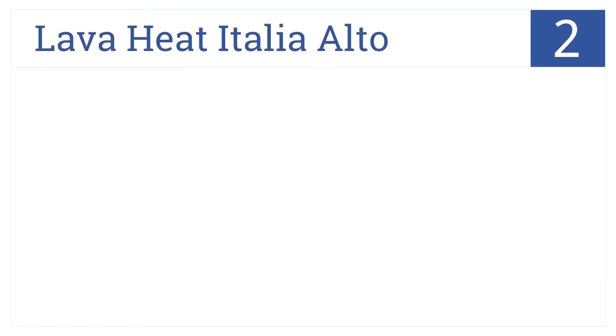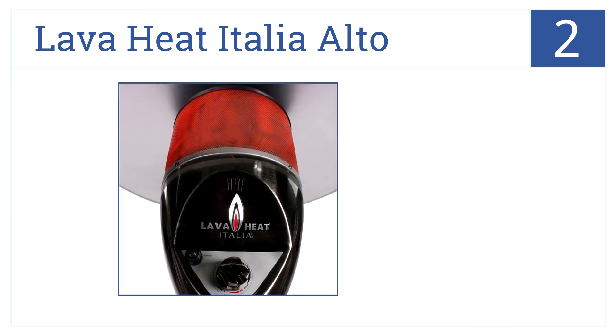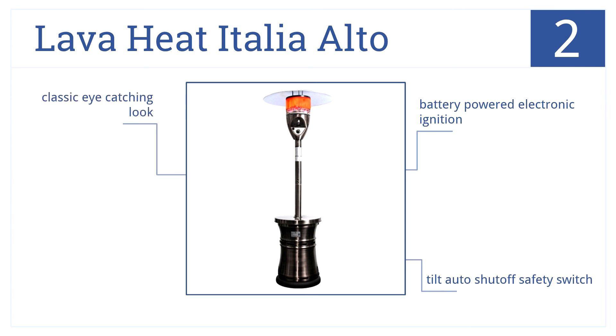At number 2, the Lava Heat Italia Alto generates 48,000 BTUs of cozy infrared heat ideal for those chilly winter nights. It's also available in a natural gas upgrade. It has a battery-powered electronic ignition and a tilt auto shut-off safety switch. Plus, it comes with a classic eye-catching look.